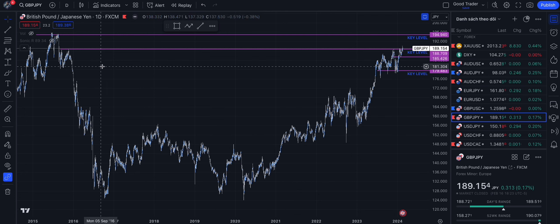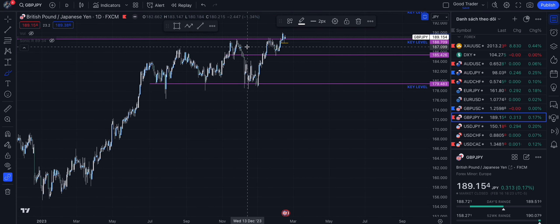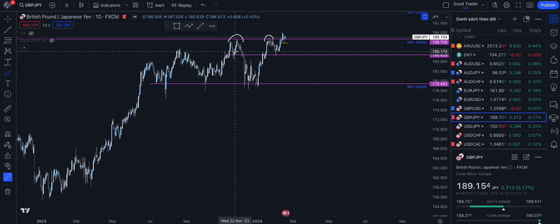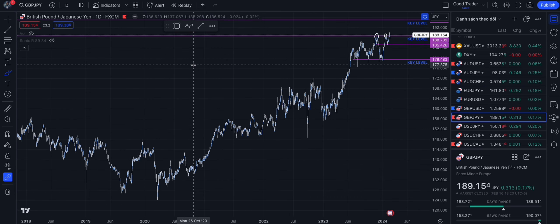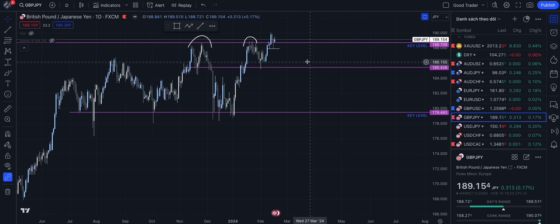On the daily time frame I identify this high over here in the history, and from the recent points you can see that they make a new high from this level, so there are three points total. I think there would be interesting trading activity at this level, so I call this a key level zone. From the daily time frame you can see that the price has broken up through the key level — the resistance — so I'm very bullish on the Pound and the Yen.